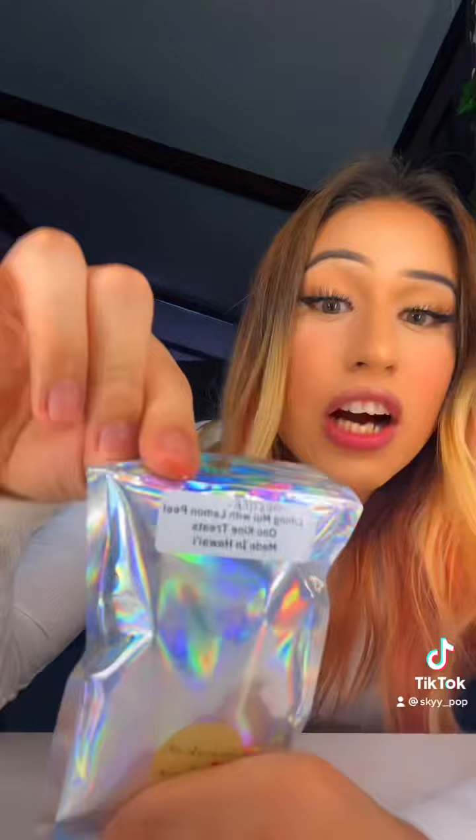Next we're gonna try the volcano sour belts. This is what they look like on the inside. No lie, this smells absolutely delicious. Oh, I love it! Oh my god, it's so good — love it!